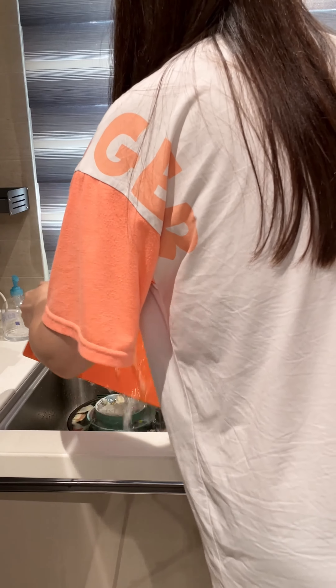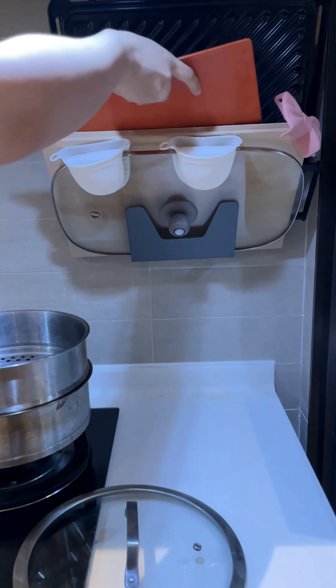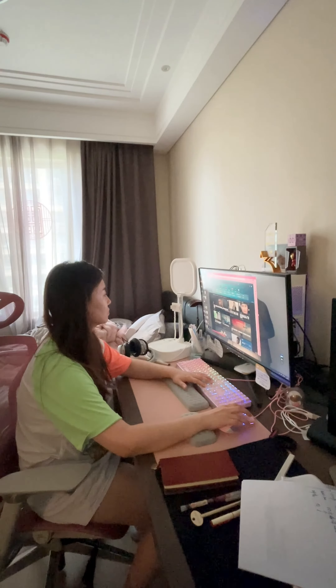After all the excitement, it's time for a little relaxation. I brew a soothing cup of brown tea, allowing the fragrant aroma to calm my senses. It's a serene moment that helps me find inner peace before diving into my work for the day.